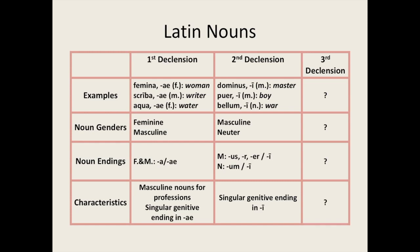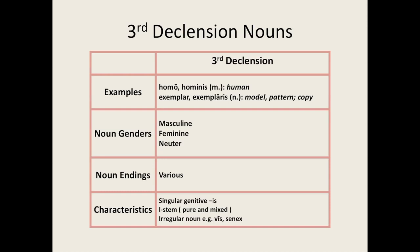Recall the table introduced at the beginning of the lesson which showed the first and second declension nouns, their genders, endings and characteristics. Have a go and see if you can fill out the fourth column for third declension nouns from what we have learnt in this lesson. You might want to pause the video while you do so. Thank you for watching this lesson. I really hope you enjoyed it and found it informative.